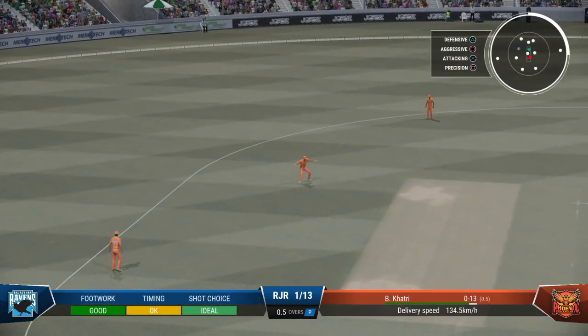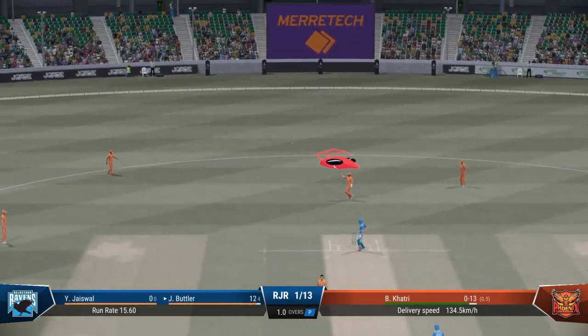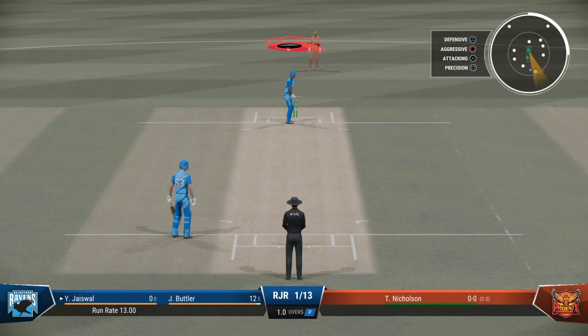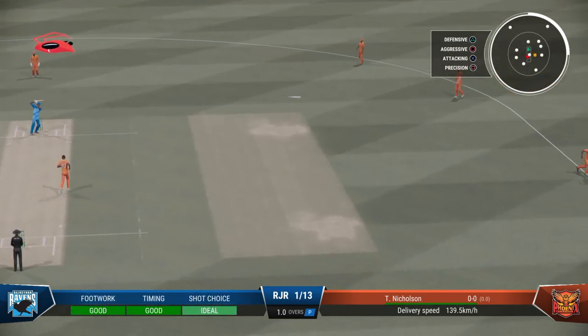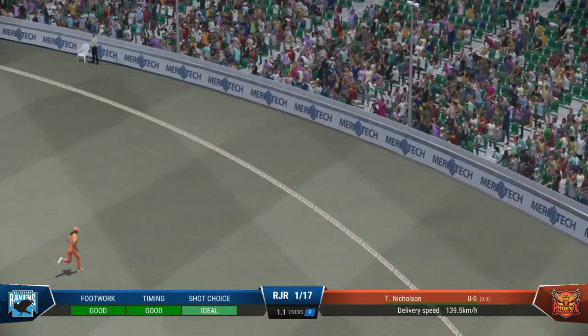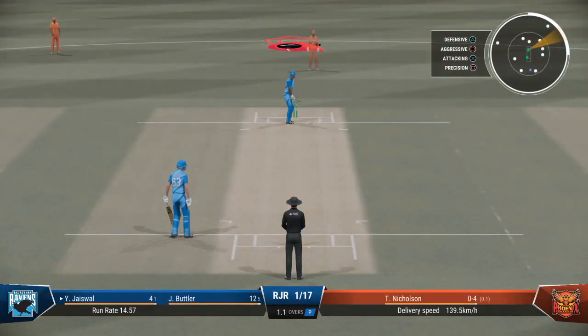Straight to the fielder. Really playing all their shots that over — really expensive. Nicholson, the left-arm pace bowler, is coming on to bowl from the scoreboard end. Right off the middle of the bat. A little bit short, not horribly short. Moves the feet well and the hands even better.